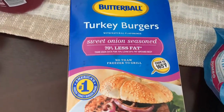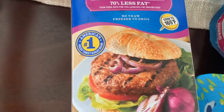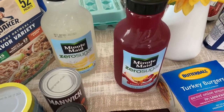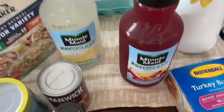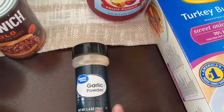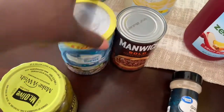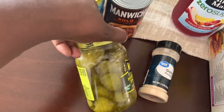Also got Perdue chicken thigh fillets and boneless chicken breast. Got some turkey burgers — these are the sweet onion seasoned flavor, they are good. Two bottles of Minute Maid zero sugar juice — lemonade and fruit punch. Also got some garlic powder, Manwich bold flavor, some tuna, and pickles. I have been craving these little pickles, I don't know what's up with that.